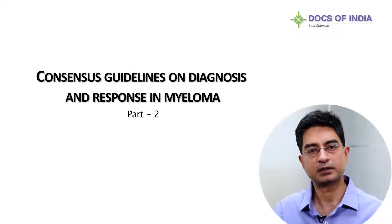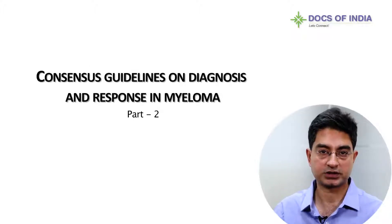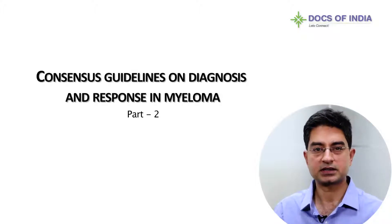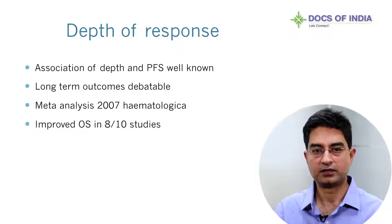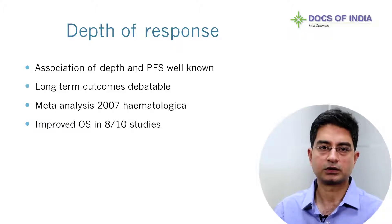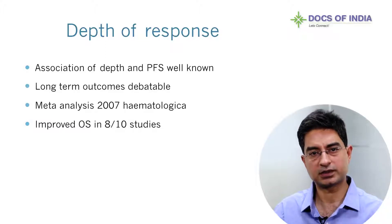Now for the second part of my talk, which is response assessment in myeloma. The IMWG has recently published consensus criteria in 2016. As we know, the last set of criteria were published as far back as 2006. With older therapies including autologous stem cell transplant, less than half the patients would achieve a complete response at that time.